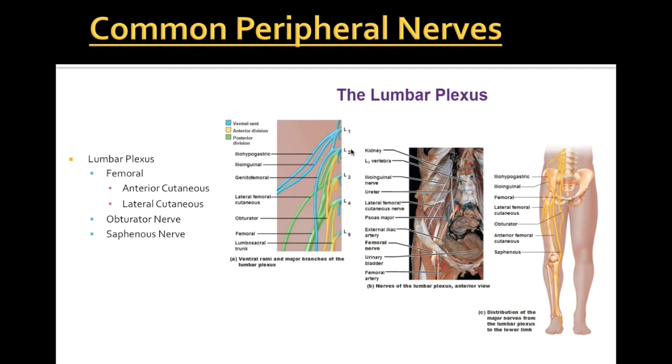Coming off our lumbar plexus — and you can see in this diagram just how thick these spinal nerves are; they are not small at this point. They'll get smaller as they get to individual cells, but as they come off the spinal column they're still easily visible by the eye. We have our femoral nerves, our obturator nerve, and our saphenous nerve running down our legs.